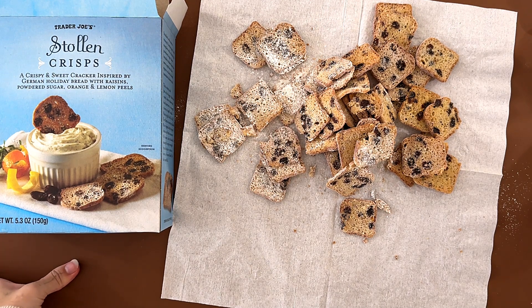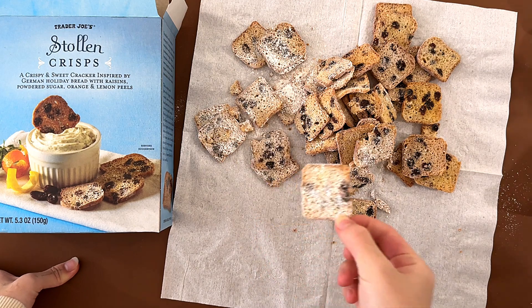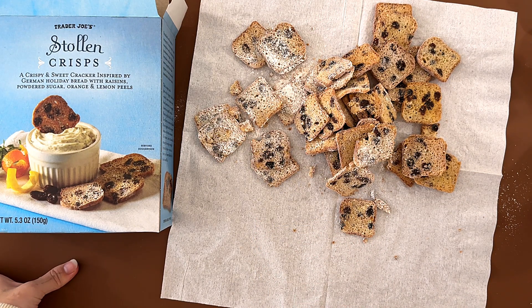My dad said he doesn't like the orange and lemon peels. If it wasn't for that, he'd give it a 4.1, but since they do exist, he gives it a 4. I'll give it a 4 too.